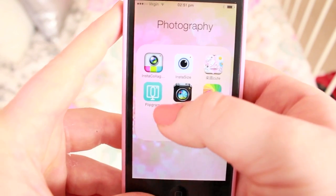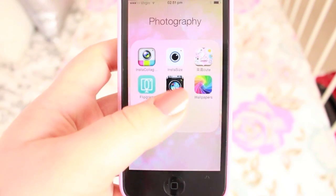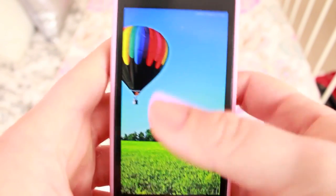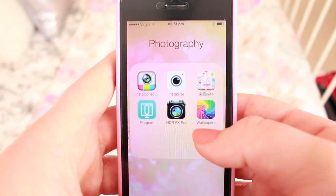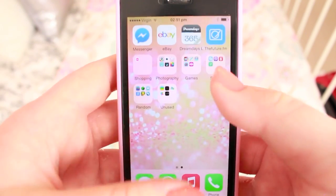This next one I have is Flipgram — this is obviously to make little videos for your Instagram with pictures. Then I have HDR FX Pro, which is a paid picture app. It's obviously very, very good and it's got a whole bunch of different effects on there. And then I have Wallpapers HD, which is where I got my wallpaper pictures from. They're just HD pictures for your background.